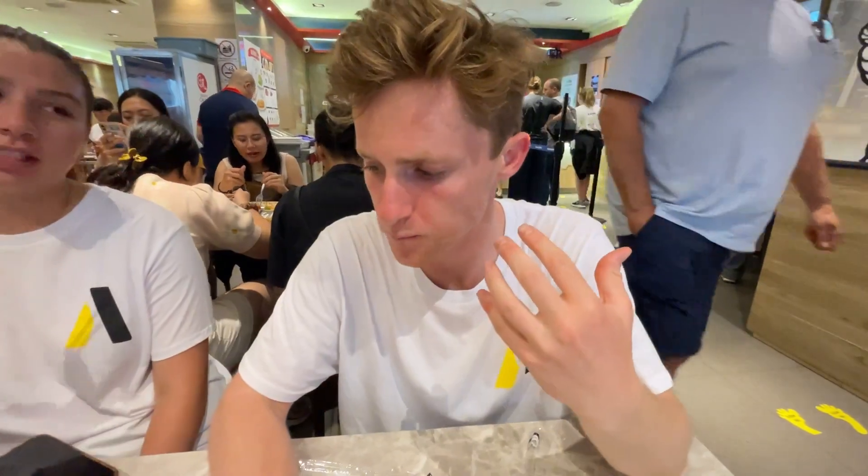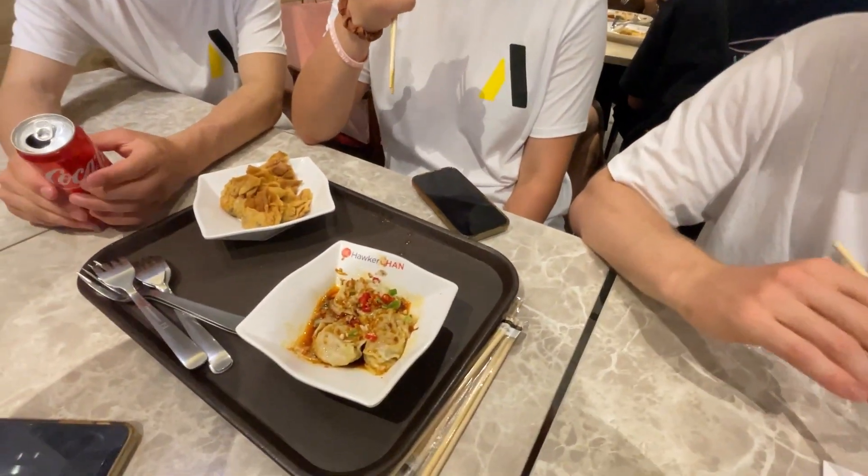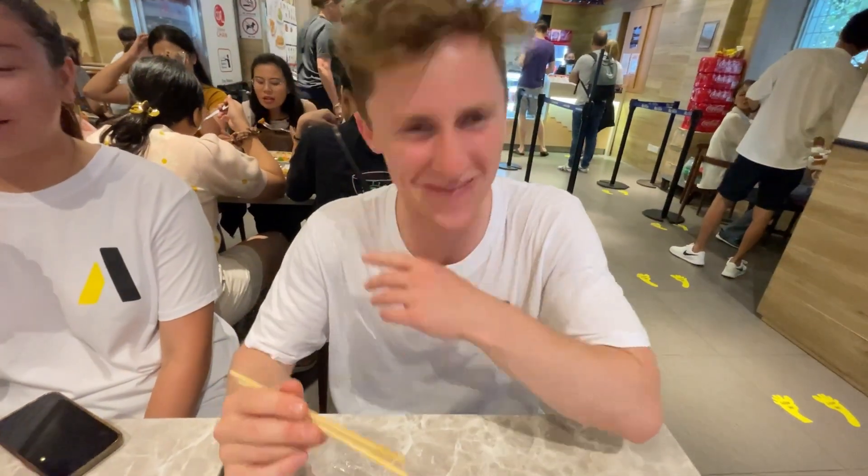Let's see how it tastes. Wow. Splishy dumpling texture. The spice is like 2 out of 10. Alright, so a regular person could eat this. That's good — it's nice to have accessible food. Accessible, like in the chopsticks.